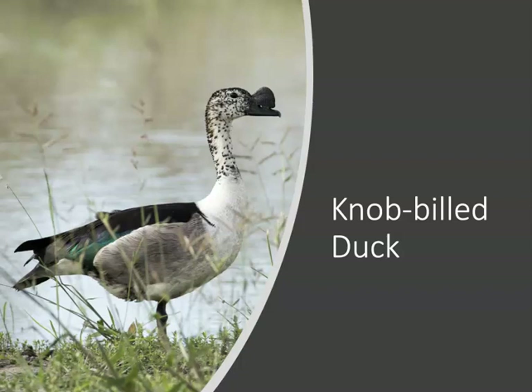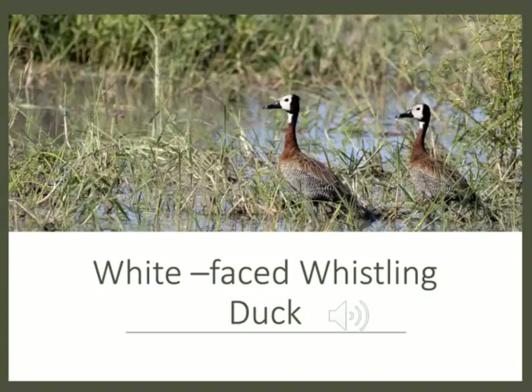We also saw several species of ducks. This is a knob-billed duck, named because the male has a large knob on his bill during the breeding season. And then white-faced whistling ducks — it was fun to see them; in fact, this was the first time I saw a species of whistling duck. Let me go ahead and play the call for you so you can see why they're called whistling ducks.